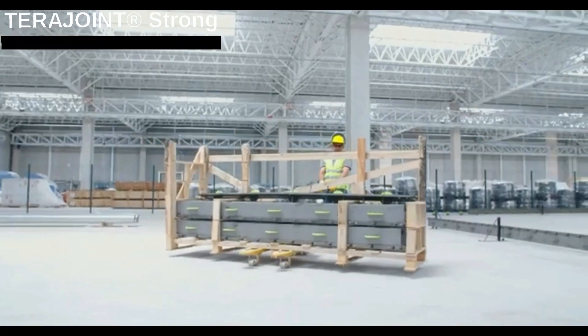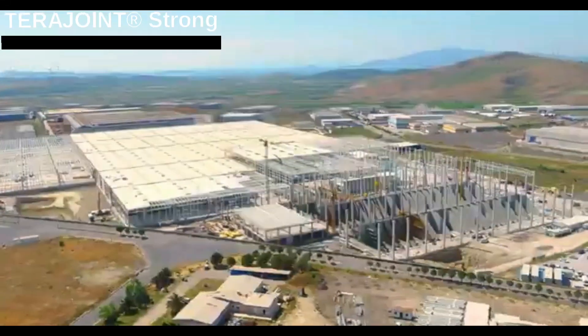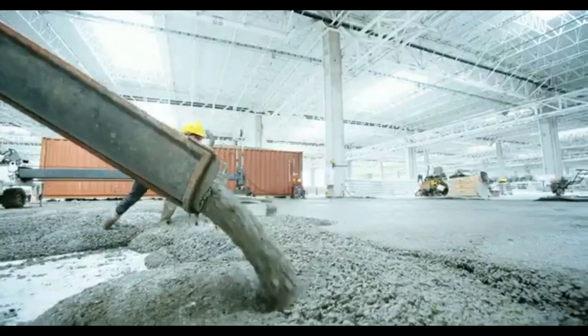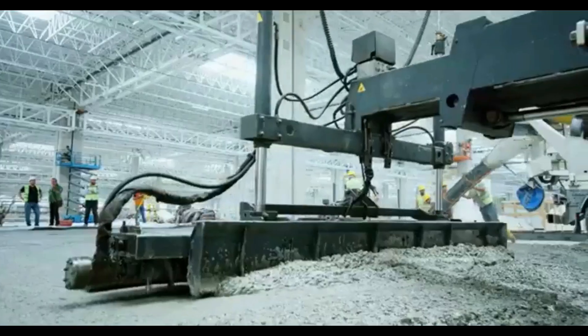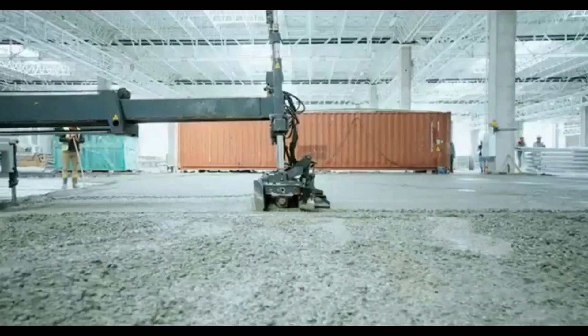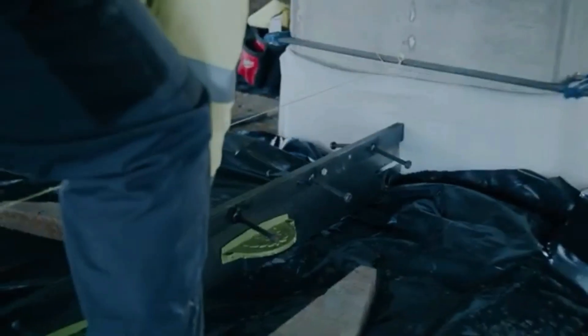On a construction site in Turkey, workers had a hefty job installing around 100,000 square meters of industrial concrete floors. To tackle this task, they used about 15 cameras of Terra Joint permanent formwork, specifically designed for such projects. This system efficiently handles loads using metal discs — covered in plastic, these discs move within the concrete, reducing the risk of the slab shifting vertically.